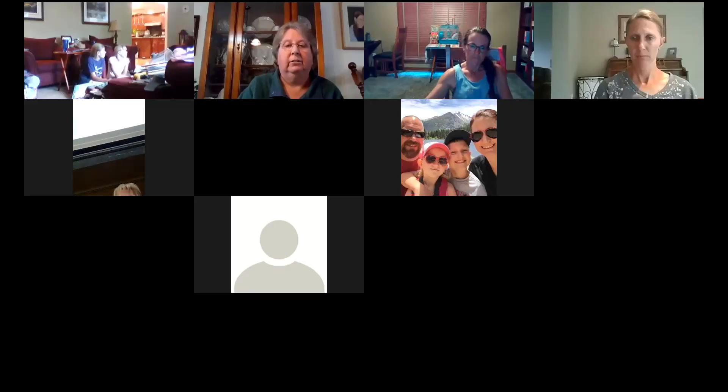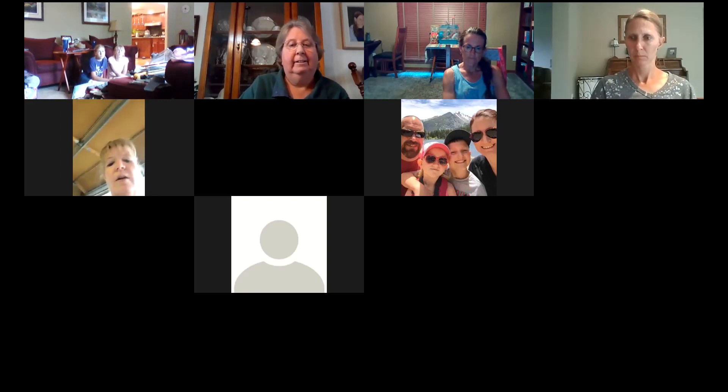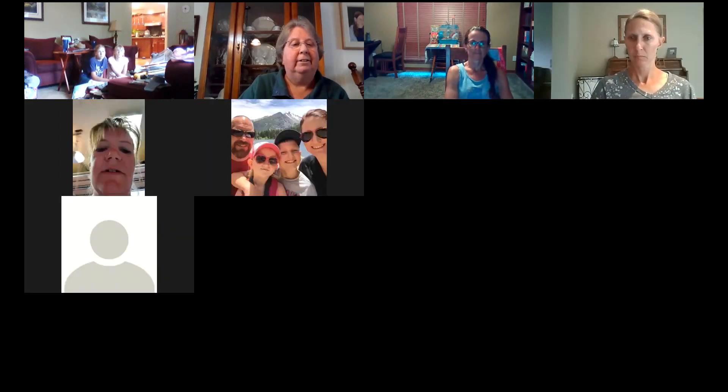I don't see any more coming into the chat. If you have a question, you can enter it in the chat. Does anyone have a question? Please feel free to unmute yourself and ask.